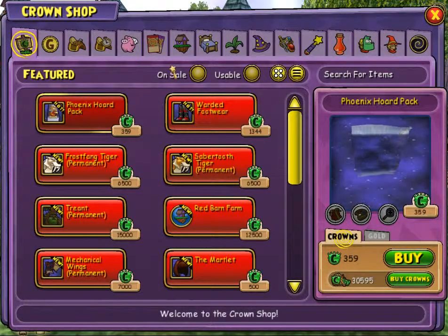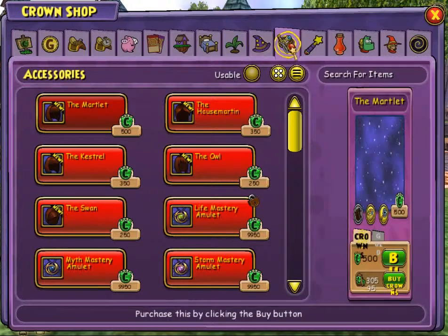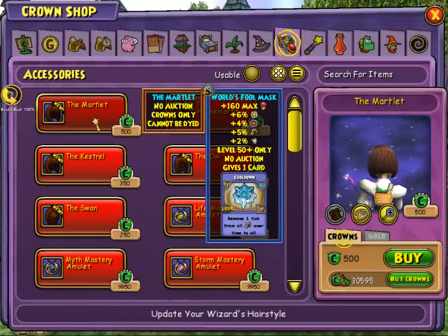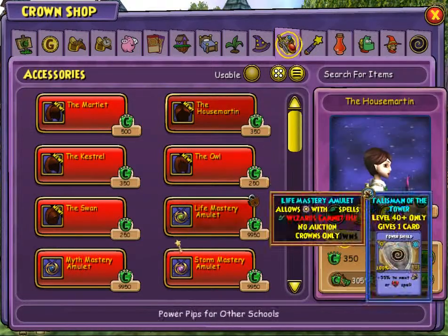I'm going to go to the shop, and they have this new thing — it's so cool. Let's go to accessories. Now look at this: I can change my hairstyle, and it can be stitched to my helmet so nobody can see my helmet. There are a couple of styles. This one's cute and it's the most expensive one, but at 500 crowns it's still pretty cheap. Right now they're having a crown sale, so if you want a lot of crowns for a little bit of money, go buy them now.